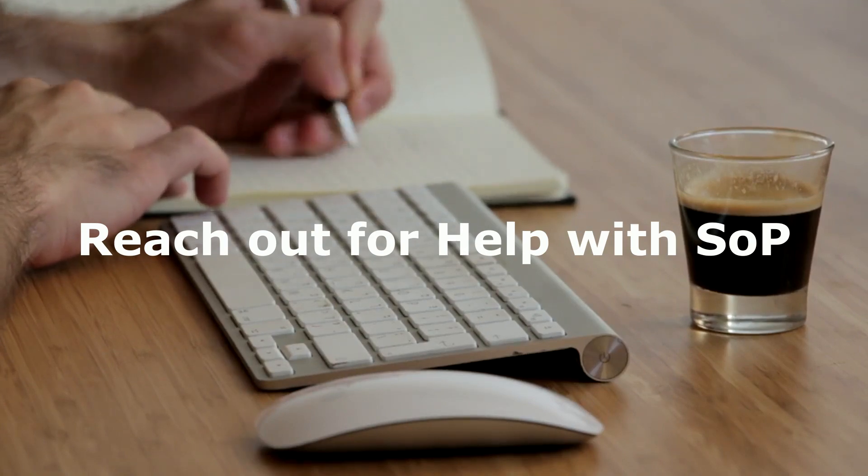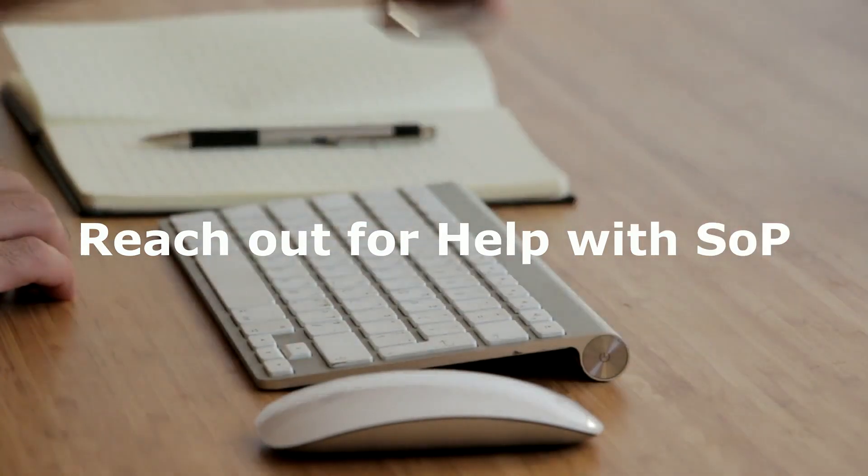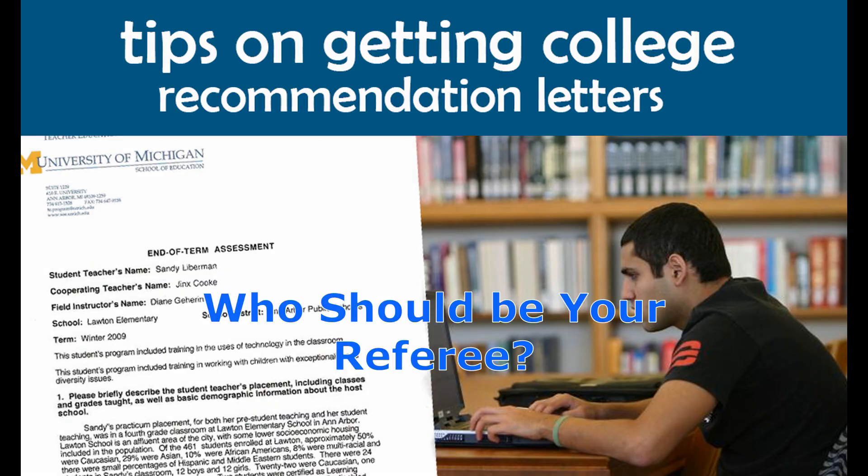Now we'll move on to the last component of the application kit — the letters of recommendation. If you're in college, you should take a LOR from a professor or external professional lecturer who has taught you at least two or three semesters. If you're working in a company, you should take a LOR from an immediate supervisor or reporting manager. If you're taking a letter of recommendation from your vice president, best student, or CEO and you don't have a close working relationship, those letters might not help.